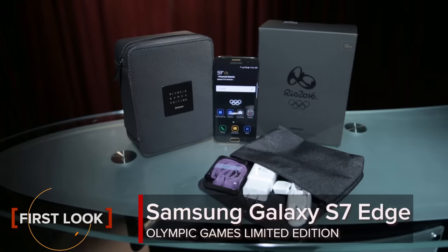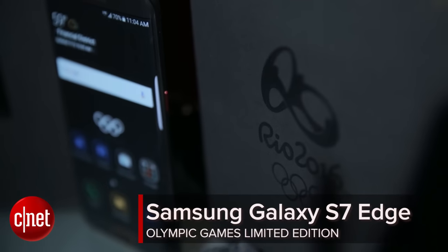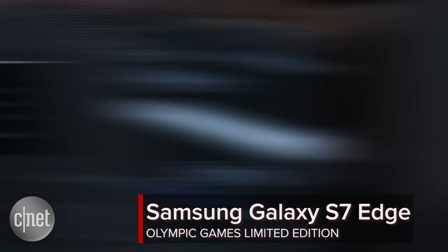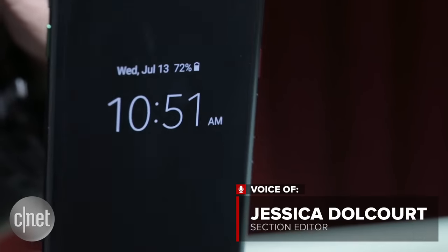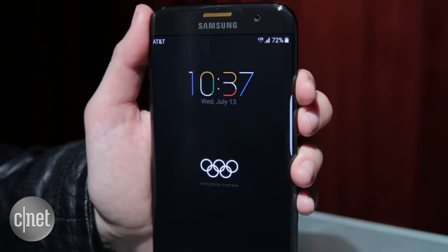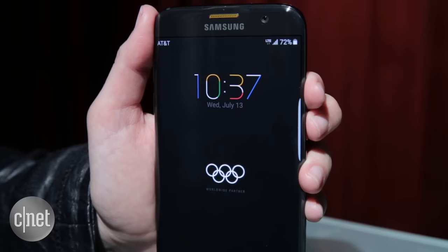Do you want to get into the Olympic spirit? Samsung has. That's why there's this Galaxy S7 Edge Olympic Games limited edition phone. It's a long-ass name for a device that adds a few little nods to the Rio games, but what the heck, it's a fun variation on the S7 Edge family, and Samsung is giving one to each Olympian this summer.